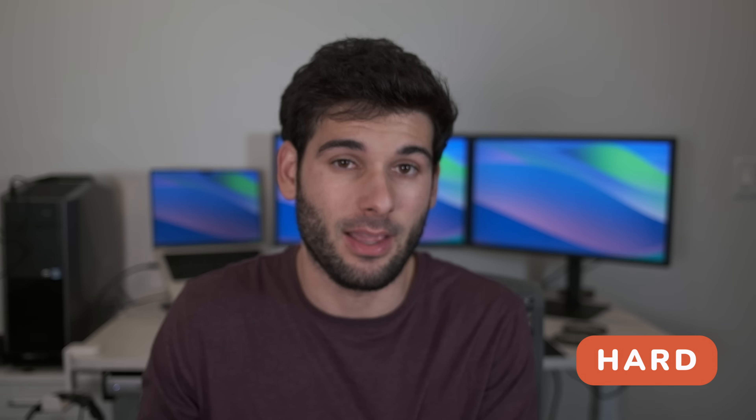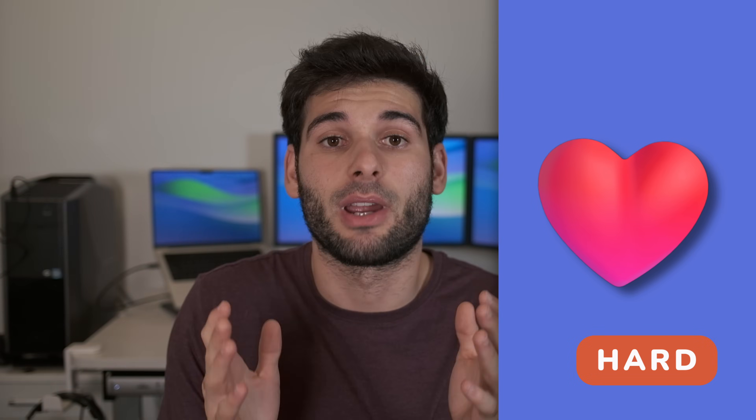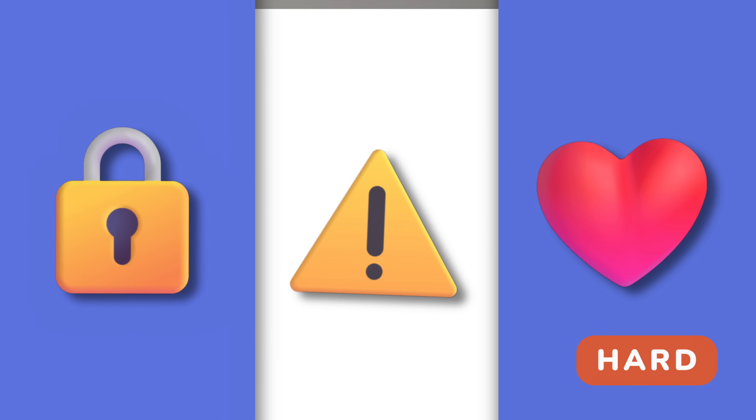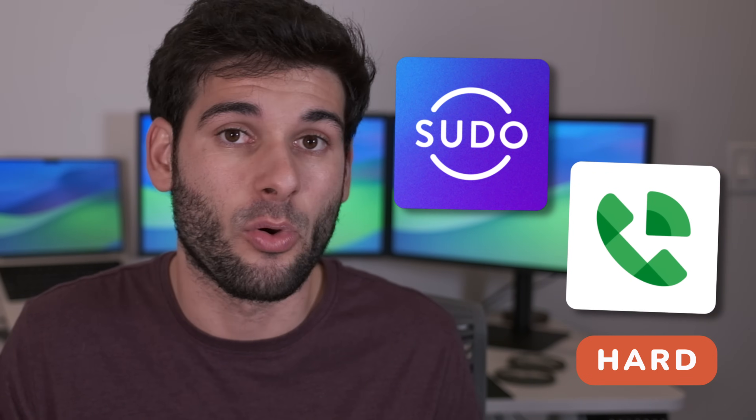Phone numbers are going to look a lot like the email section of this video — using buckets to compartmentalize numbers for different things. The general buckets that work well are a phone number for communicating with friends and family, a phone number for your accounts, and a spam phone number for everything else. Services like Google Voice and MySudo can make this a lot easier and affordable so you don't have to buy three different cell plans.